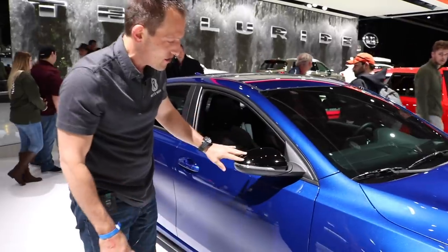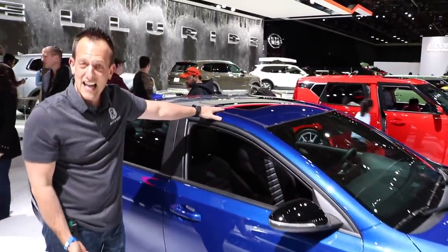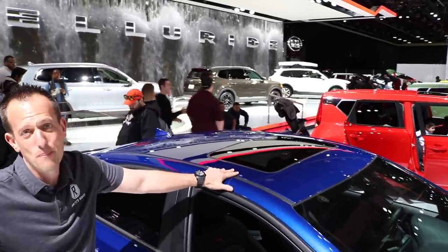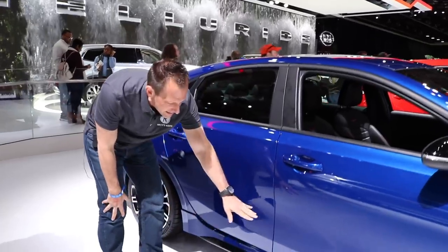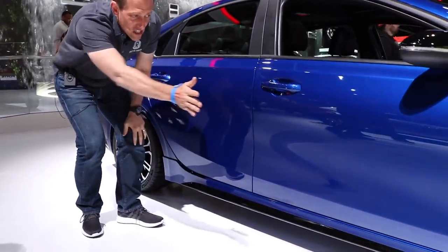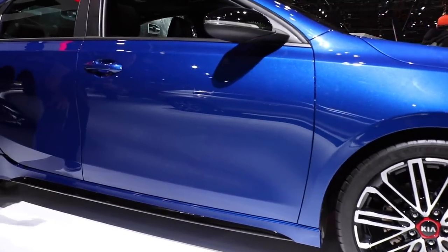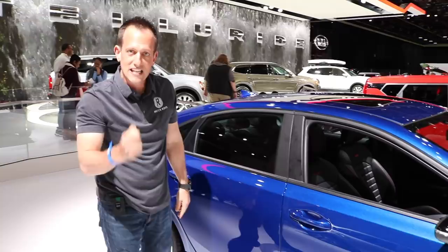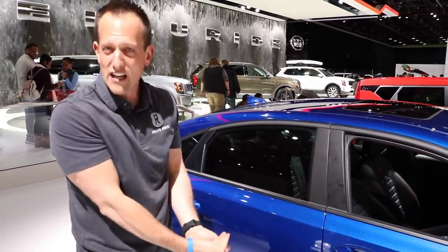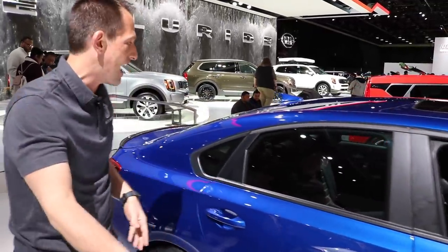As we continue down the side, I like the use of gloss black on the mirrors up onto the roof. Nice size sunroof — it isn't panoramic style, but that's okay, especially at this kind of price point. I love the lower sill; it really gives it a nice cohesive look from the front of the car to the back. There are particular things on this car that show Kia's intention to make this something a little bit more sporty, especially compared to cars like the Honda Civic Sport and Honda Civic Si.